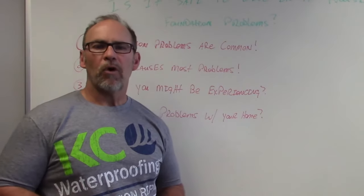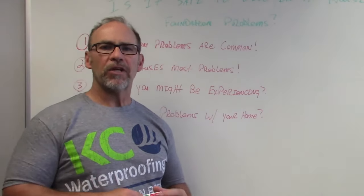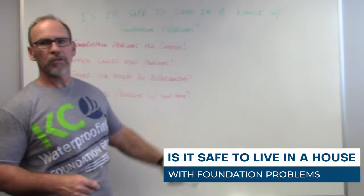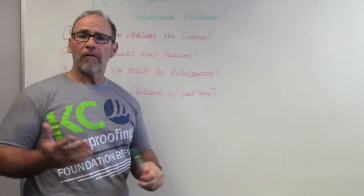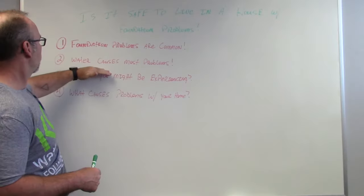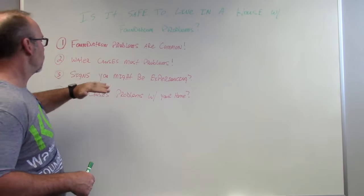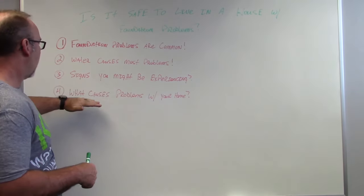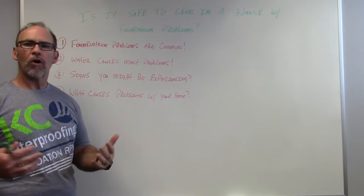Hi, Don Deary here with KC Waterproofing and Foundation Repair. Today's topic is: is it safe to live in a house with foundation problems? I'm going to talk about four different things: foundation problems are common, water causes most of your problems, signs you might be experiencing, and what causes the problems to your home.